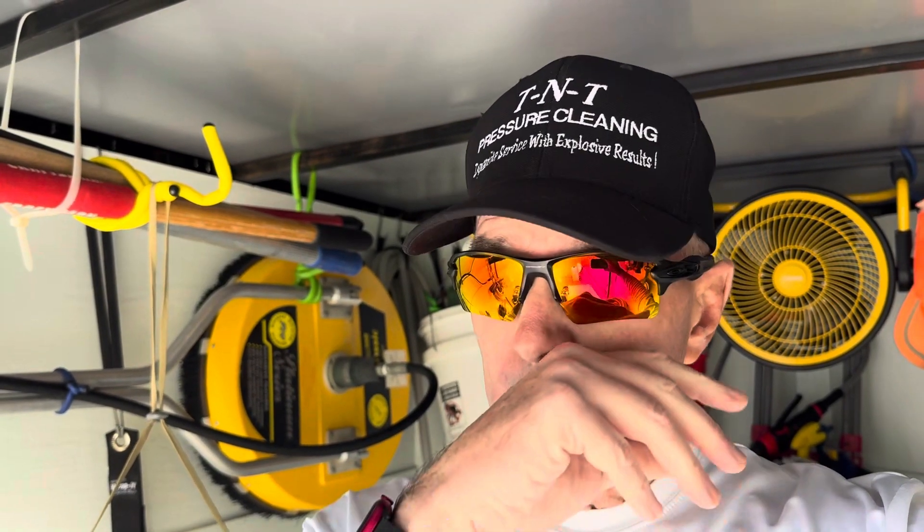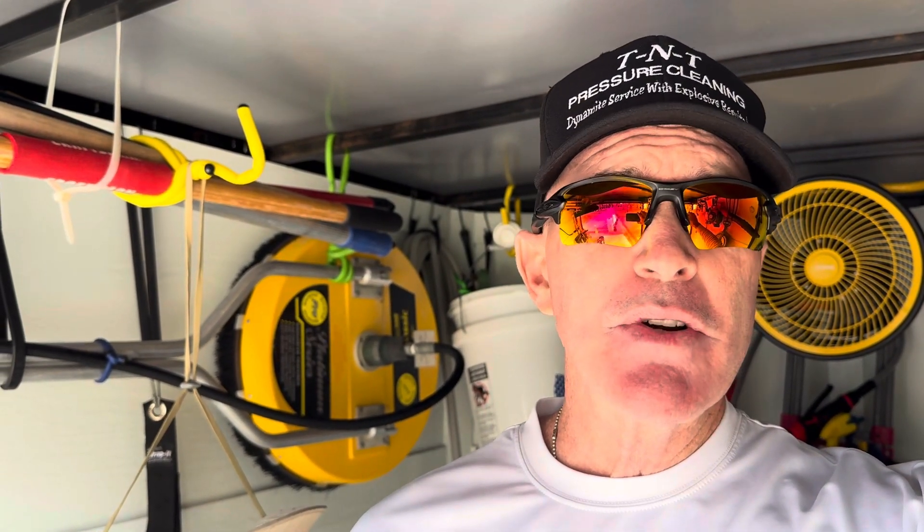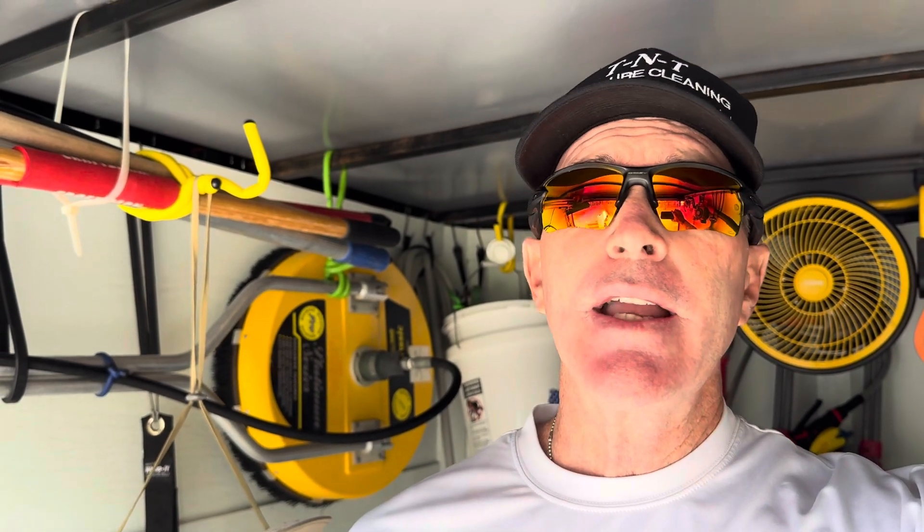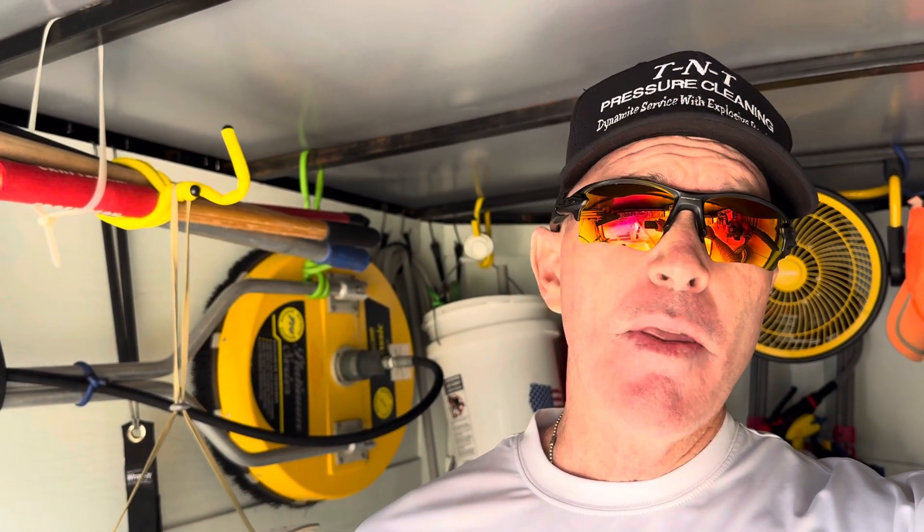We're going to be using a house wash mix, and we're going to beef it up a little bit stronger than normal. So instead of your typical two percent house wash mix, we'll probably be doing a two-and-a-half to three percent mix. We don't have to worry about fading anything. There are some awnings and things on the building we're going to take down.